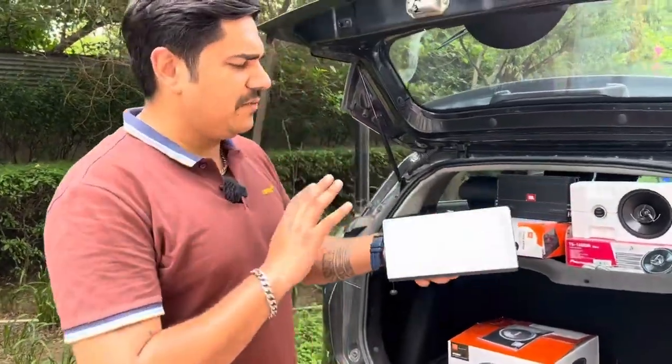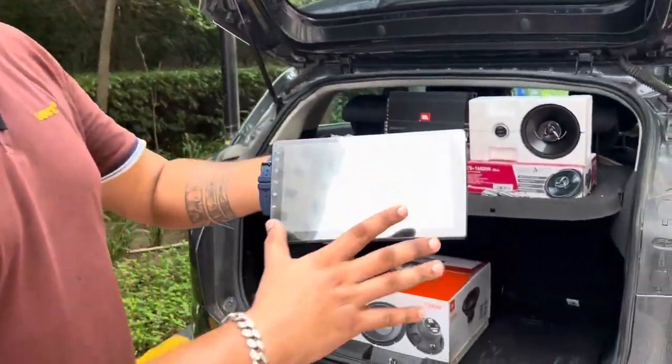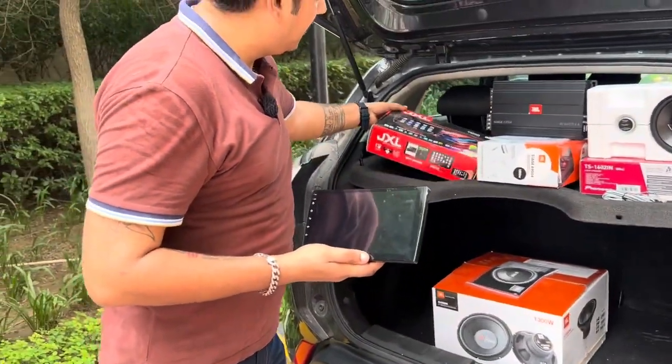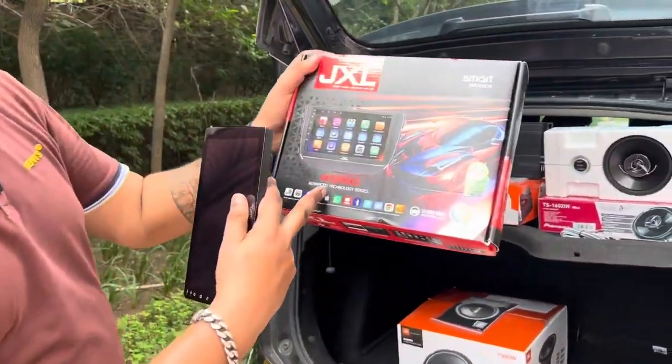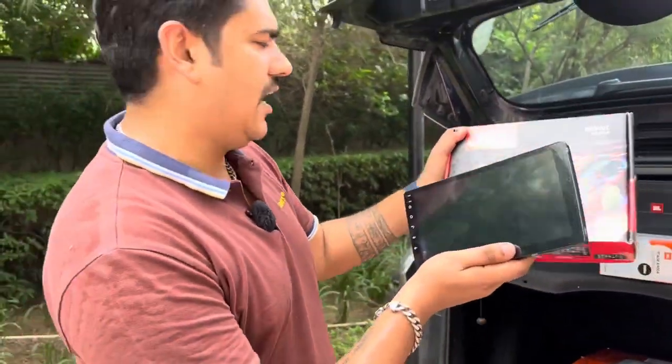This is what I am going to show you because I am going to change it. This is the JXL Head Unit, this is the box — Android Advanced Technology — and this is the device. This is your head unit.